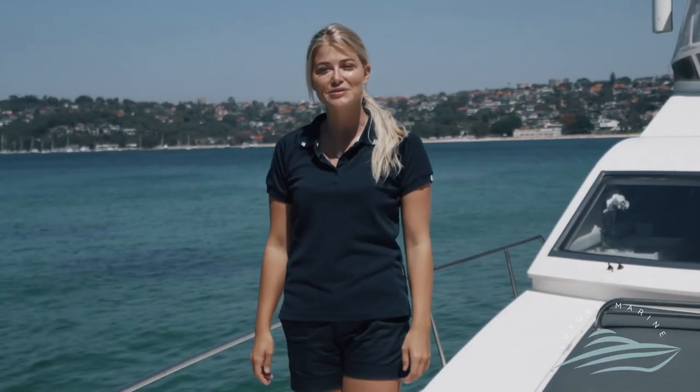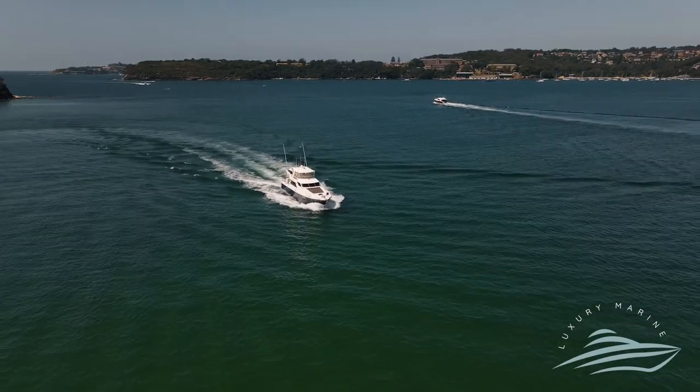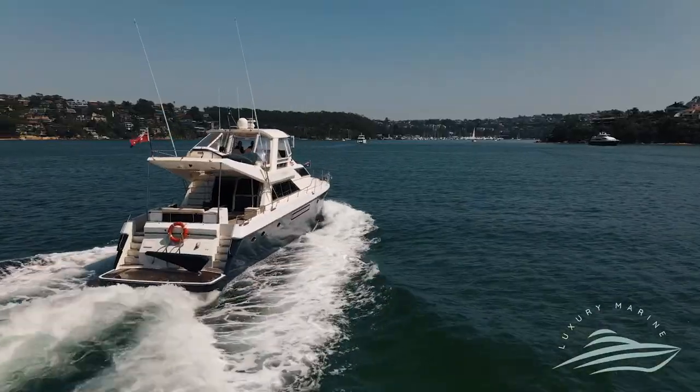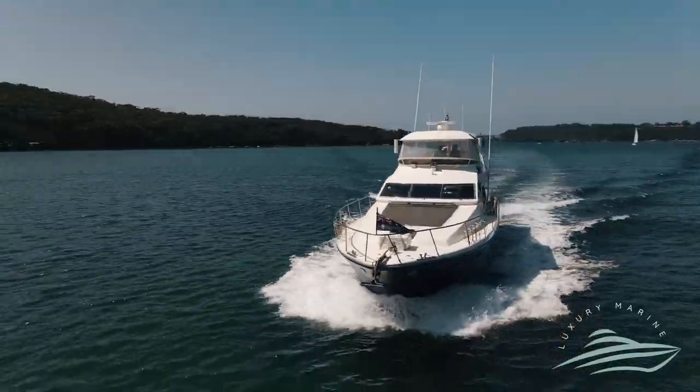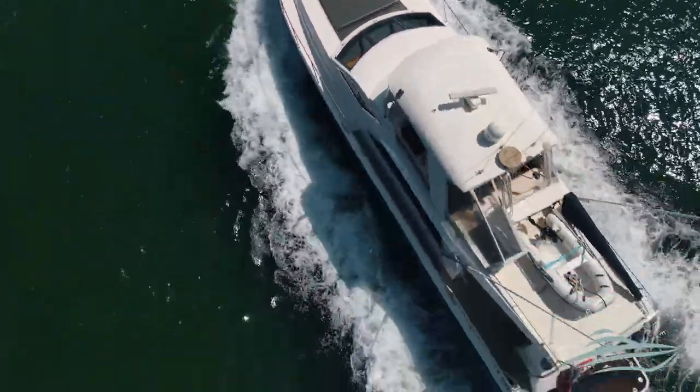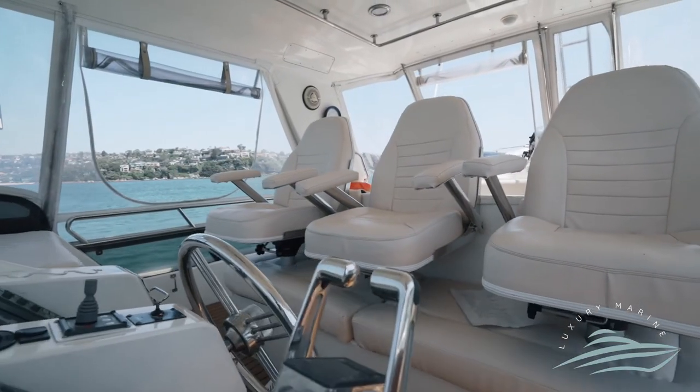It's easy to see why the owner called this beautiful flybridge cruiser Obsession. This 66-foot vessel feels more like a 76 with all the homely comforts you could ask for.